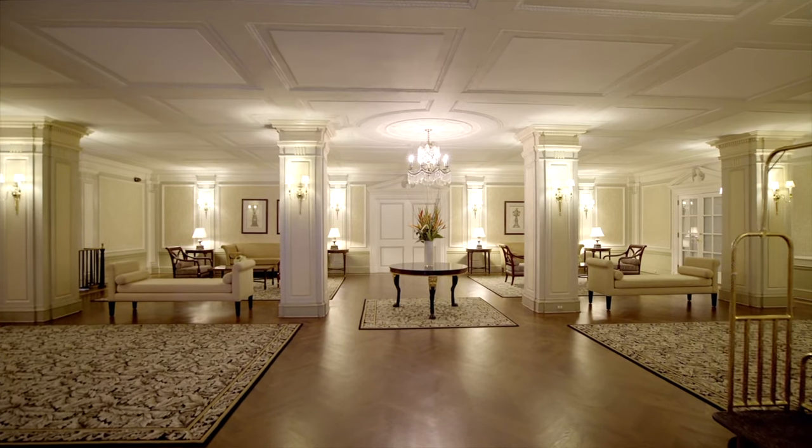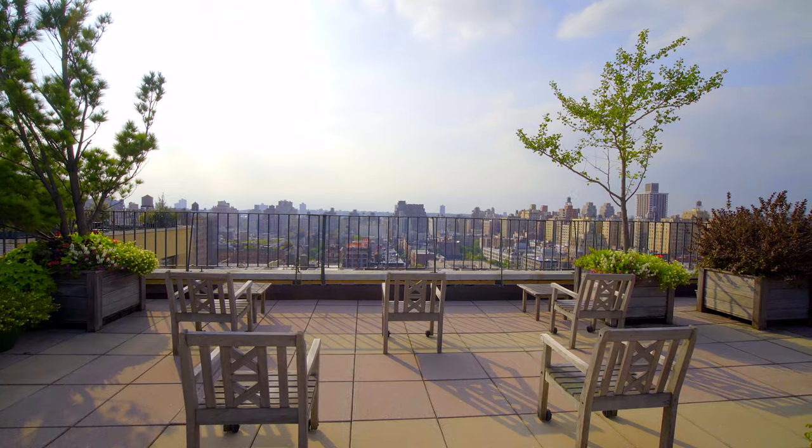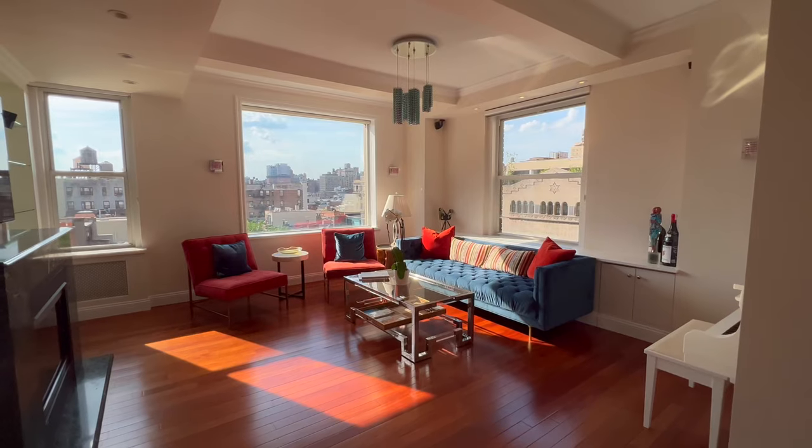Call me, Brian Lewis, and I'm going to show you the Alden. It's got a doorman, it's got a roof deck, and it's got a home like this.